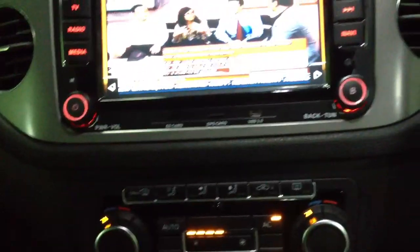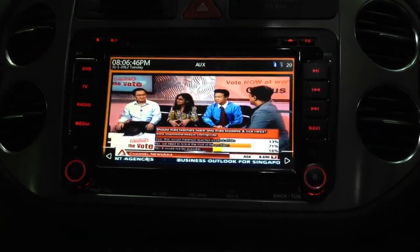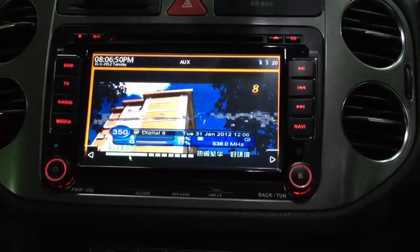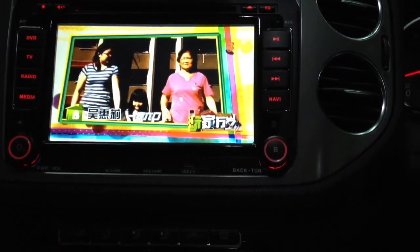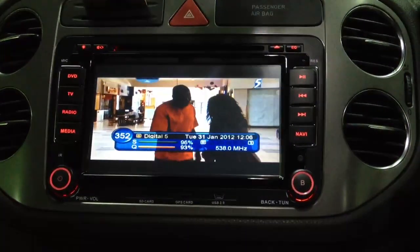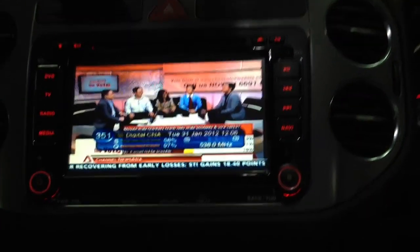And we show you, we want to switch to other channels. Just press this, use the remote control. Now it's channel 8, you press this one, it's full screen. And press again, it's channel 5. Channel visualization. And this also supports teletext.